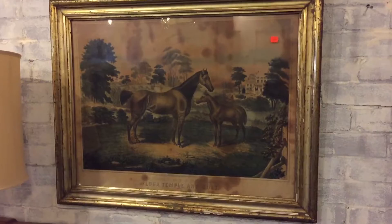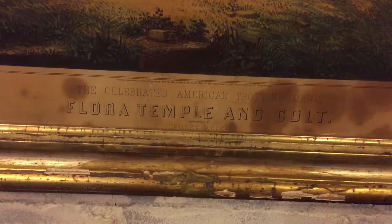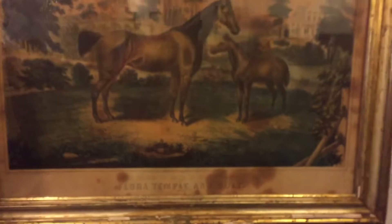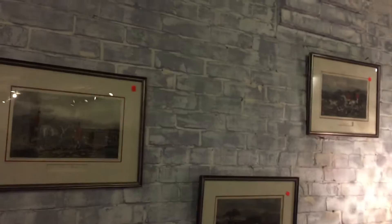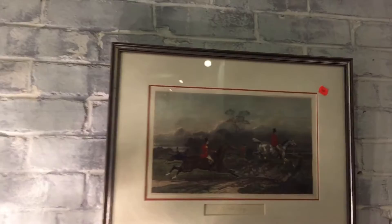A nice antique clock right there — European, no doubt. And there's a wonderful, very old print of Flora Temple, the celebrated American trotting mare. There she is. And then another nice Hoosier cabinet, some mixing bowls, a nice lamp, and some horse racing prints.